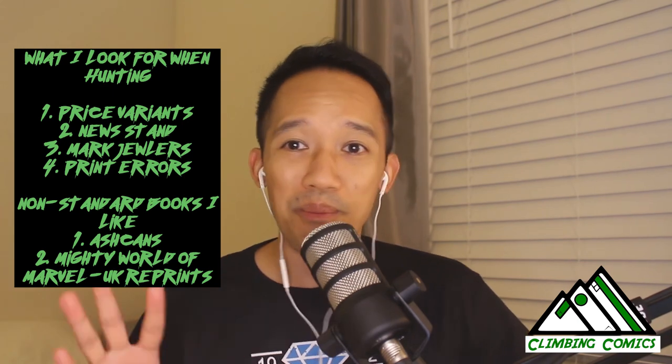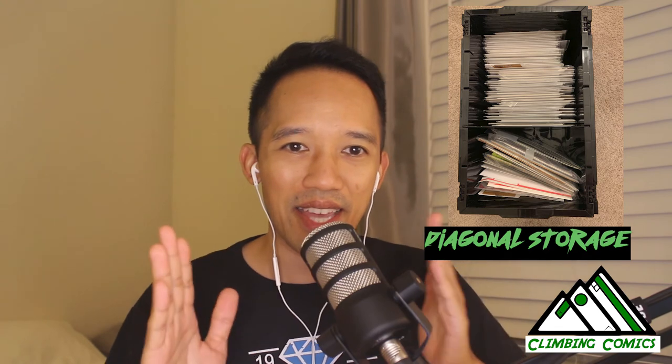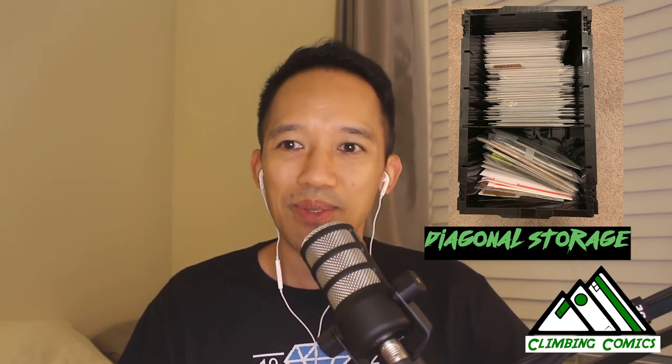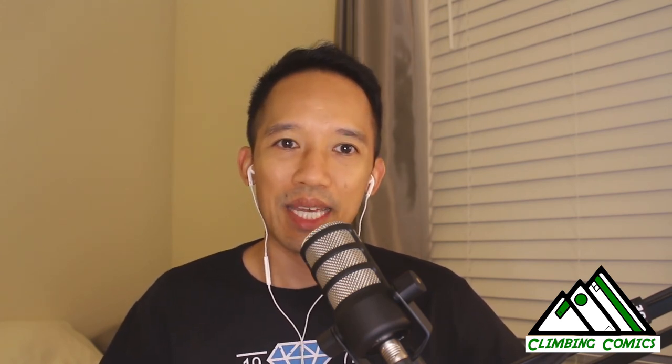Those are some of the things I've added to my collection that fall outside the norm — but I found them interesting enough to include. There's no standard bin that fits these; they don't fit in normal short boxes or long boxes. You have to find magazine-style sleeves to store them properly. But it's been a pretty fun journey. There are so many different types of books outside of normal storylines, and this is the obscure angle I like to include in my comic book collecting.